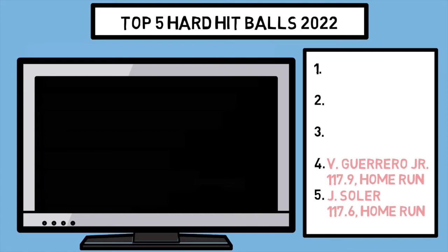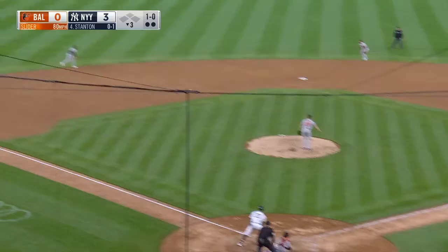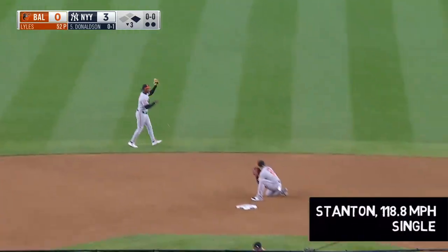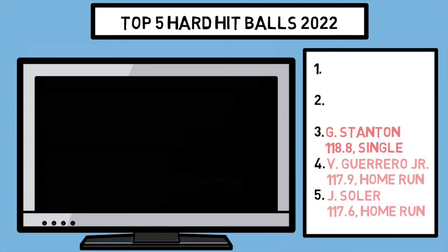At number three, we have a Stanton single, which in contrast to the other hard hit balls we've seen today, isn't quite the result we're used to seeing. This isn't as cool as either of the home runs, but Stanton hits the ball harder than nearly anybody else in the league consistently, so it isn't surprising to see a hard hit ball result in only a single here from him.